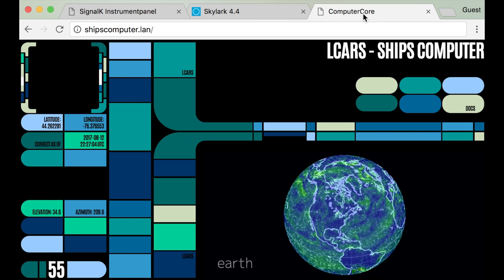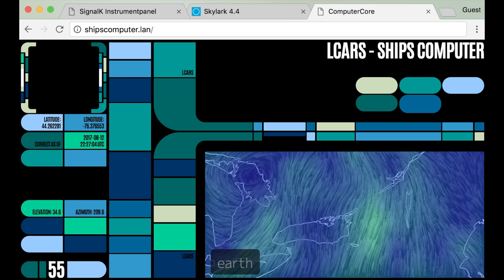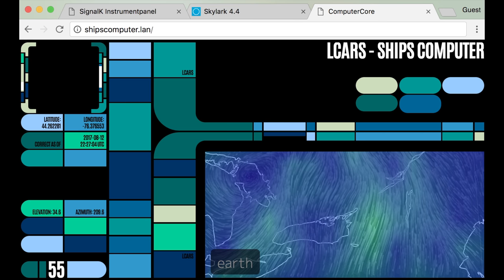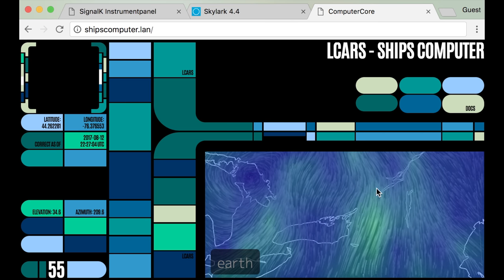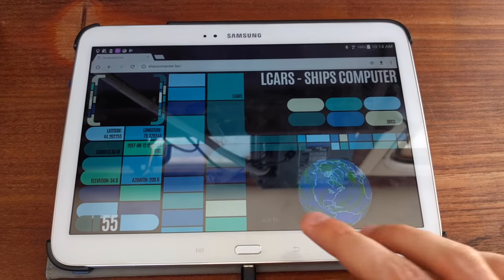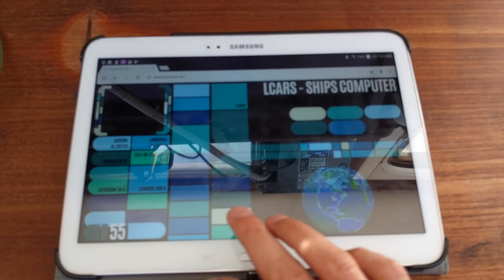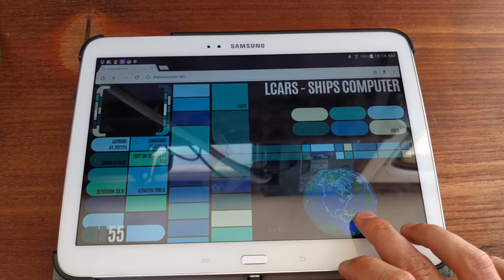The Raspberry Pi consolidates data from the ship's instruments, its own GPS receivers, and the Alternet, and is then displayed using this Star Trek: The Next Generation themed Rails app that I'm working on. It's currently showing wind speed in this visualisation, but it's also capable of showing temperature and ocean currents. Any device on the ship's network will have access to the ship's computer, and we'll also keep a dedicated tablet near the helm.